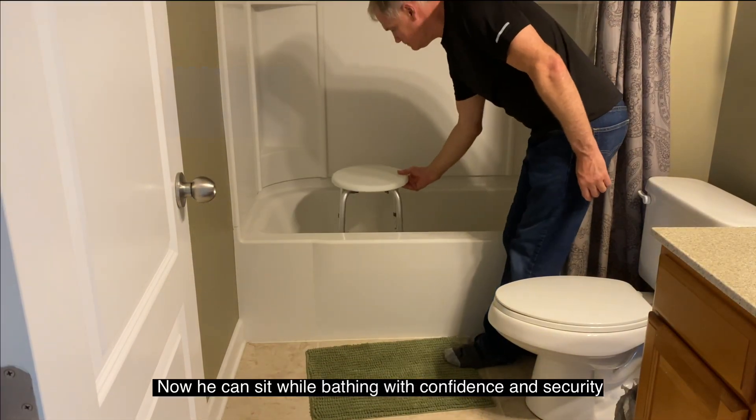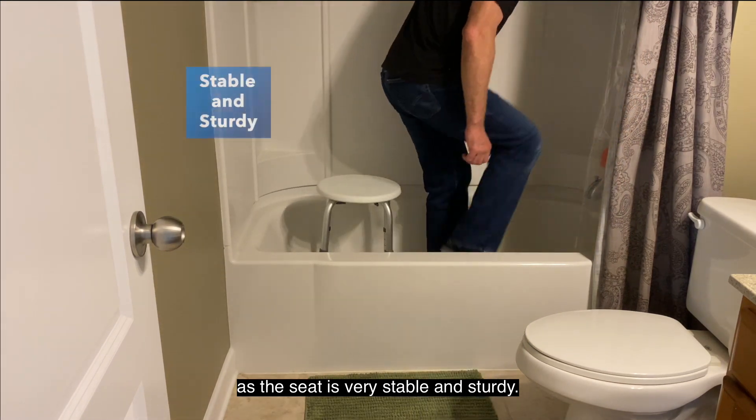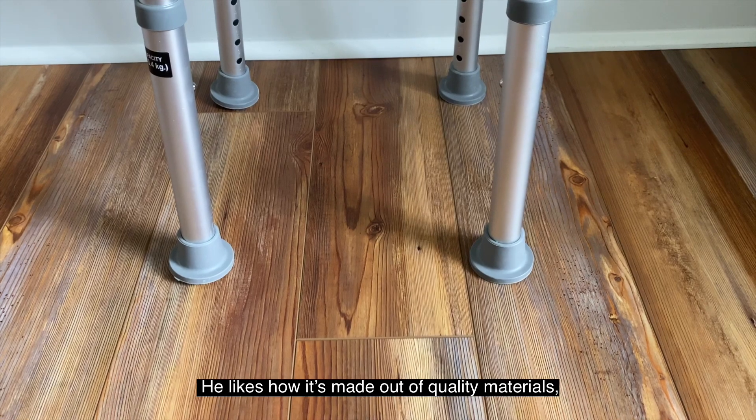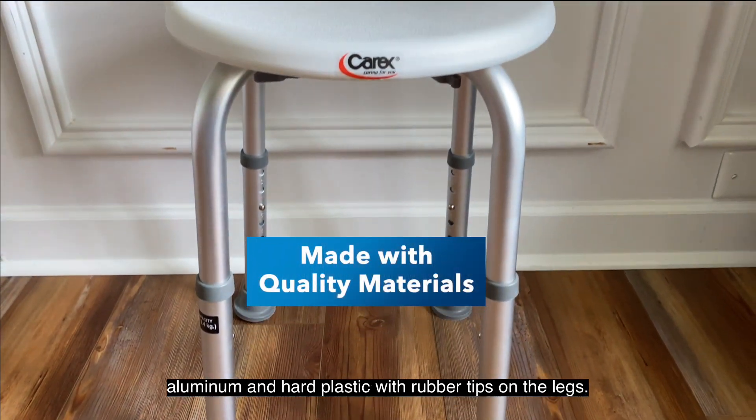Now he can sit while bathing with confidence and security, as the seat is very stable and sturdy, and it's really comfortable to sit on. He likes how it's made out of quality materials, aluminum and hard plastic, with rubber tips on the legs.